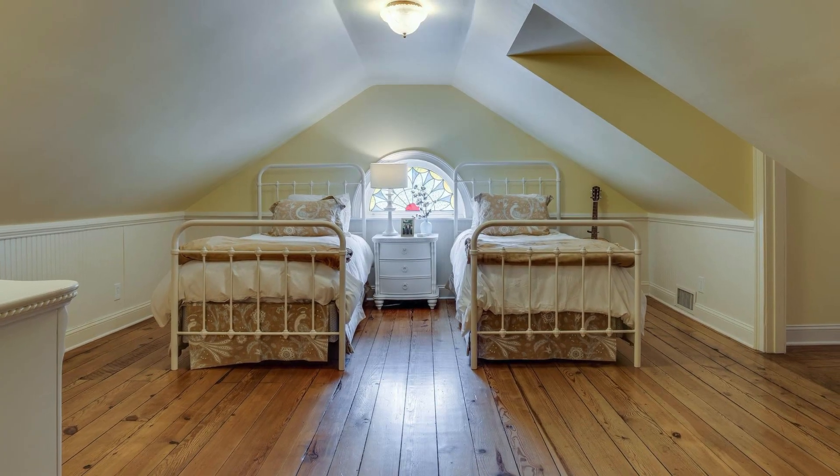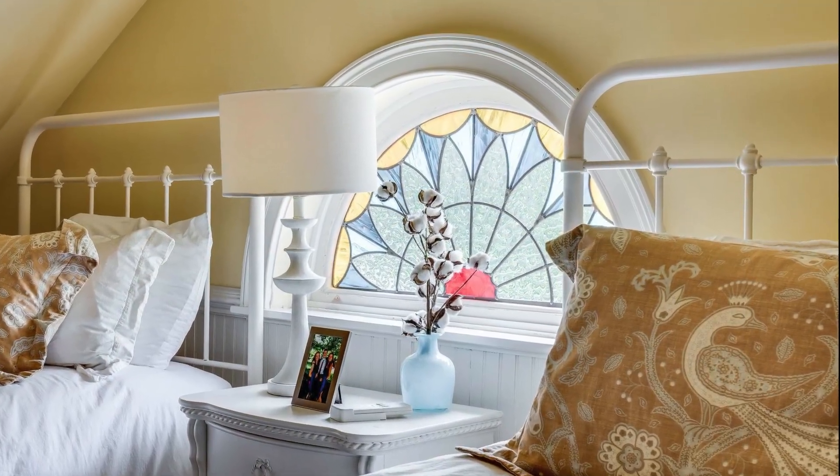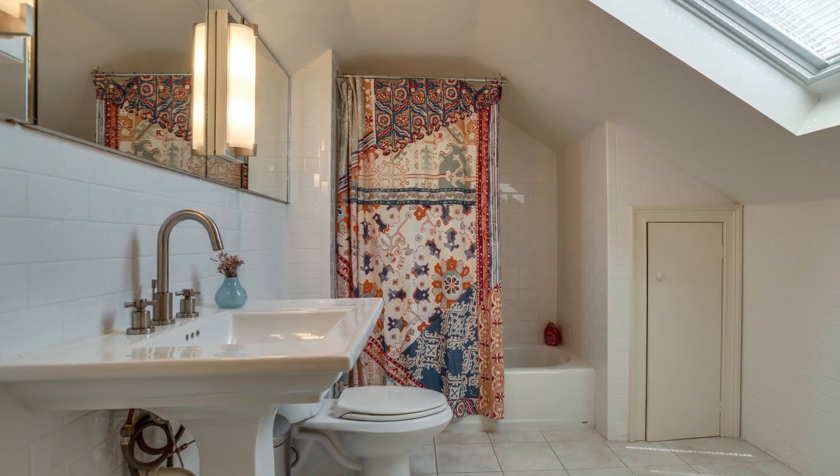These floors carry you into a pleasant guest bedroom suite. Look at the stained glass window here. You'll also find a well-appointed bath featuring subway tile, a perfect pedestal sink, and a tub-shower combo for convenience.